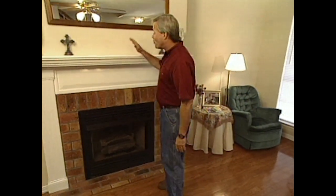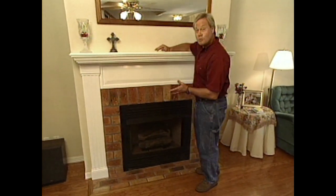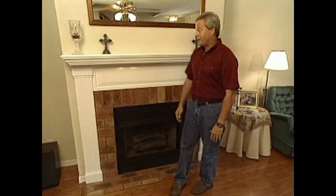Welcome back to the show. Stock moldings really can improve the look of the interior of your home in several different areas. One area is around the fireplace mantel. This homeowner used regular stock moldings, $75 worth of materials, and a few hours of time to create this great-looking mantel. I've seen mantels like this cost as much as $400.